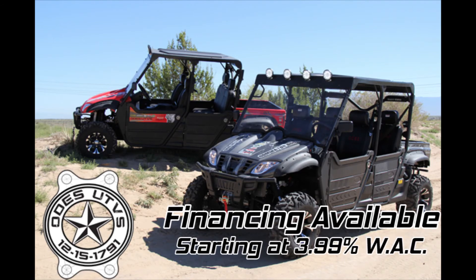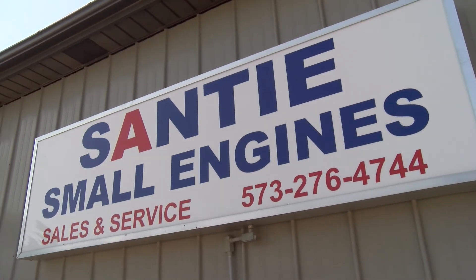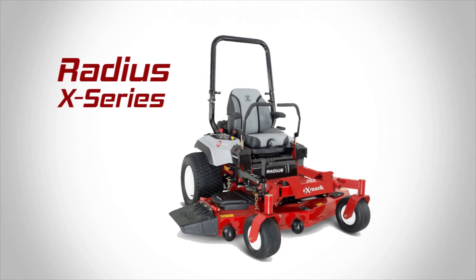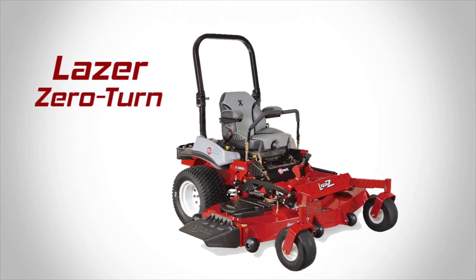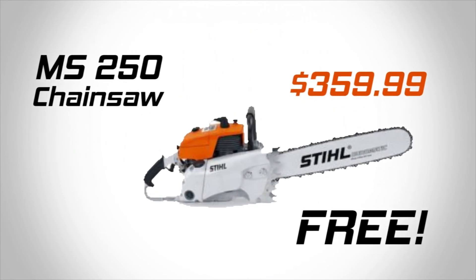Financing is available starting at 3.99% with approved credit. Santee Small Engines has a great special underway — buy any Xmark Radius S, Radius X, or Laser Zero-Turn Lawnmower or Ode's UTV and receive a free steel chainsaw valued at $359.99.